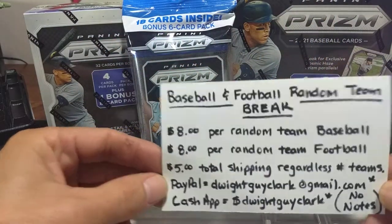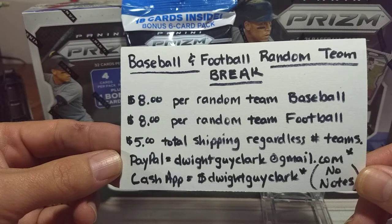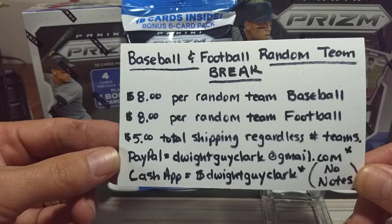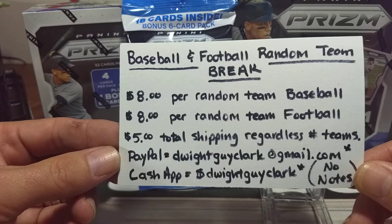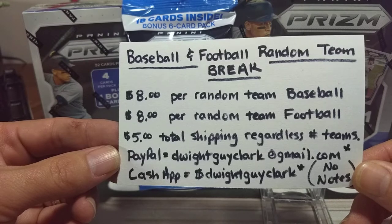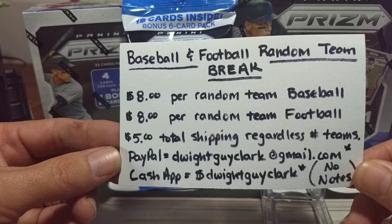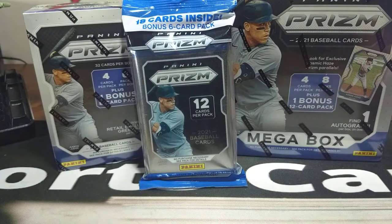Before I get into that, I want to mention that if you check a few videos ago, we still have this random team break to fill. It's going to be draft style, which will be fun and exciting in celebration of football coming up. It's already started — it was this Thursday — but we're going to do a pick-your-team deal on random teams of baseball and football. The randomizer will determine the draft order and you get to pick your teams based on the break. Put your names in there because we've got a bunch of spots to fill in baseball and football. Comment below and we'll reserve you a spot.